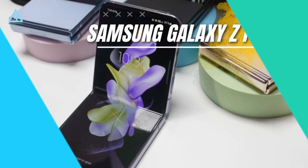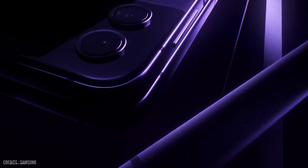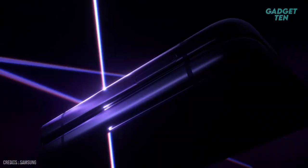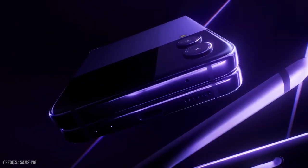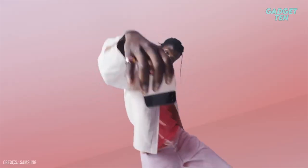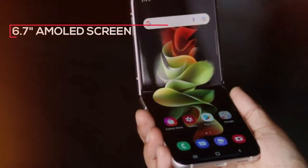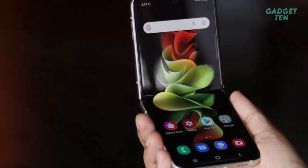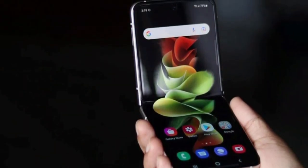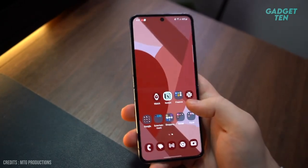Number 4: Samsung Galaxy Z Flip 4, starting from $999. Like the Z Fold 4, the Galaxy Z Flip 4 is an incremental upgrade over the 2021 model. This foldable phone is a game-changer in the smartphone market. One of its most notable features is its folding design — a 6.7-inch AMOLED screen with a resolution of 1080 by 2640 pixels that folds in half to be more pocket-friendly. The foldable screen is made of ultra-thin glass and is durable enough to withstand 200,000 folds.